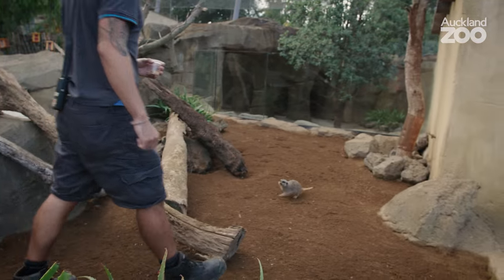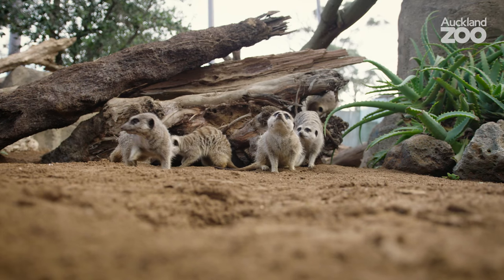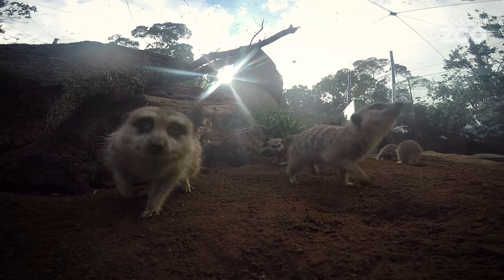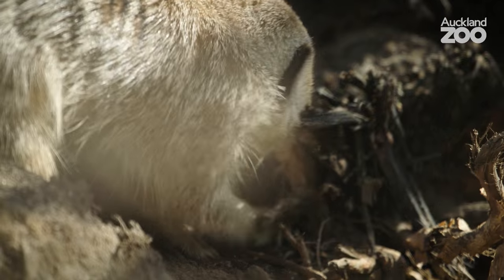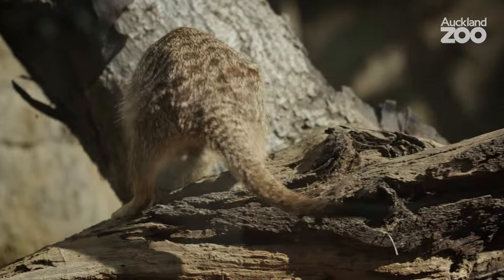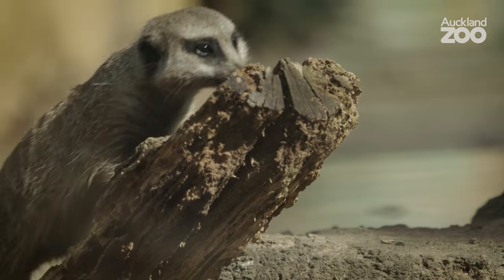So in here we've got seven meerkats. In the wild you can get groups of up to 50. Meerkats are omnivores so they primarily eat insects, and in the wild they'll also catch small rodents, lizards, and even birds.